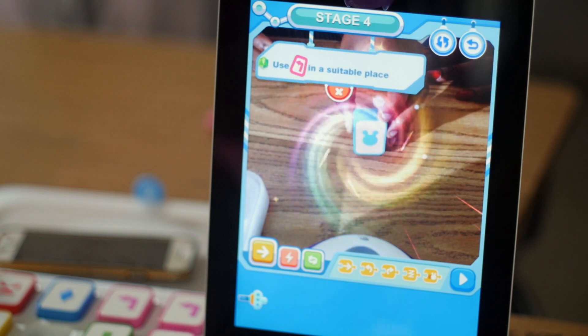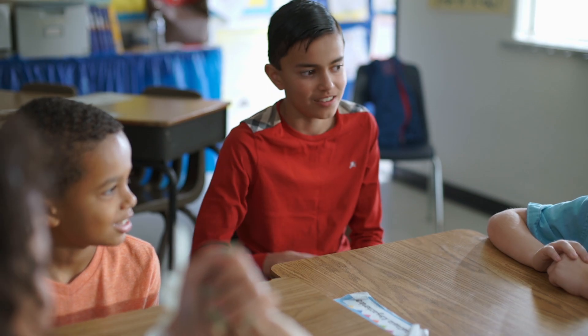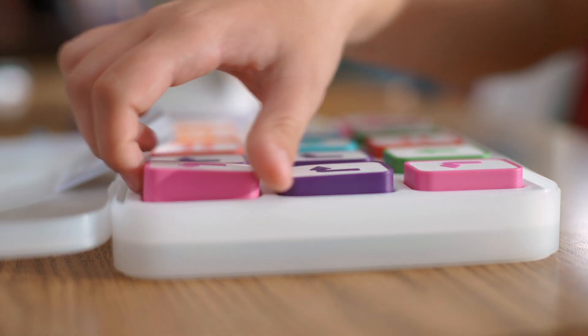Little Engineer has already been adopted by some of China's premier learning institutions to give kids a head start in the essential field of computer programming.